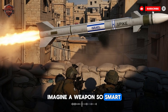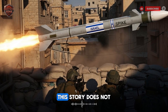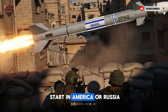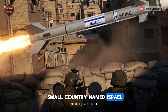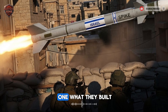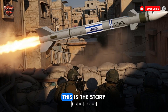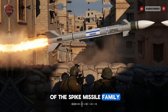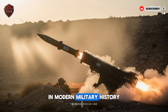Imagine a weapon so smart it changed the rules of war for over 30 countries. This story does not start in America or Russia — it started with a small country named Israel. Israel needed a smart solution, not just a big one. What they built shocked the world. This is the story of the Spike Missile family, and its story is one of the most fascinating in modern military history.